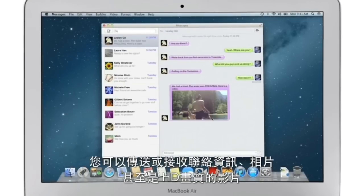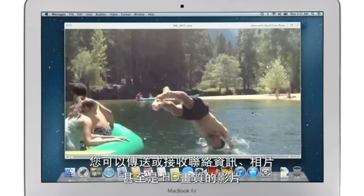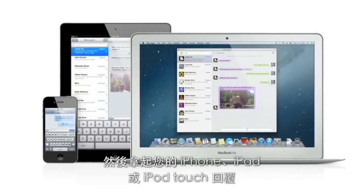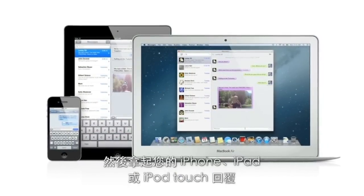You can also send and receive contacts, photos, and even HD video. With Messages, you can start a conversation on your Mac and pick it up on your iPhone, iPad, or iPod Touch.